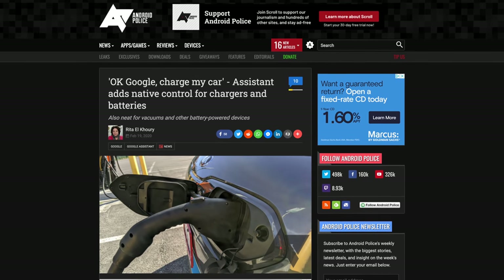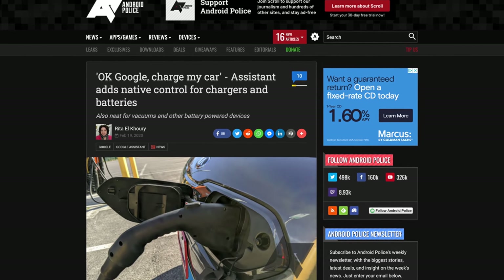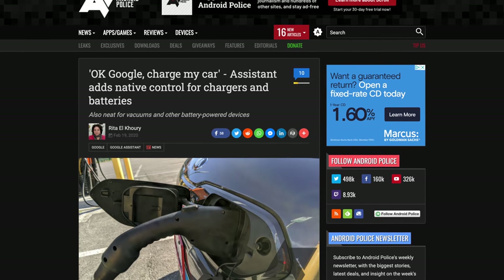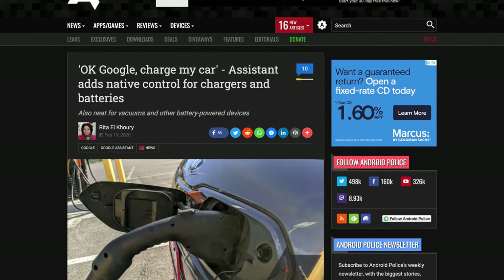Another new feature for the Google Assistant involves car chargers and batteries. Google has added support for devices that can charge others or store energy, like electric vehicles and vacuums, as well as asking for the charge level of devices like a smart lock. In theory, you'll be able to ask things like 'Is my car plugged in?' or 'How much time until my car is done charging?' I haven't gotten this to work with my Tesla Model 3 yet, so we'll be on the lookout for brands that integrate with the Google Assistant in this way.